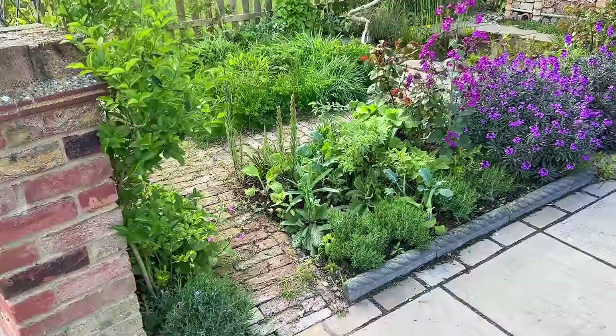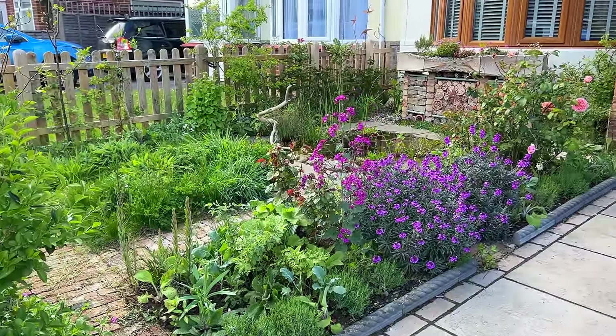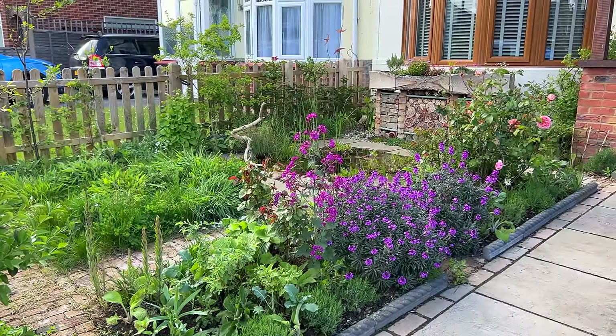Hello everyone and welcome to another episode of Wildergy Garden. After many calls for this, I'm very pleased to bring you my first garden tour of 2024, in my own front wildlife garden — this 20 square meter wildlife garden that I created in spring 2023, so it's just over a year old. Today we're taking a look around, checking out different features, plants that are flowering, and some of the habitats I've created here.